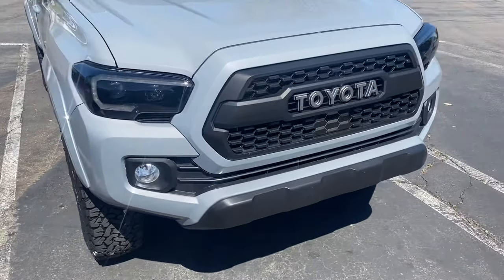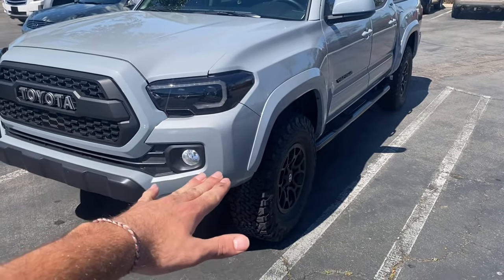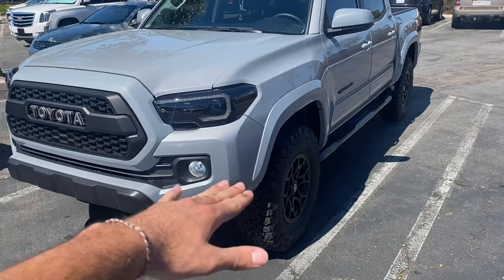It honestly sits really nice. I'm going to go ahead and drive it to see if there's a lot of road noise and how it feels. After driving it a couple miles, they feel great — smooth on the truck, no rubbing whatsoever.